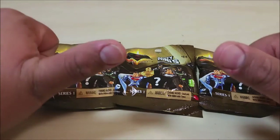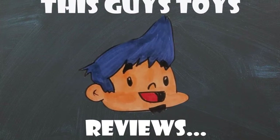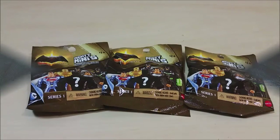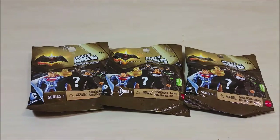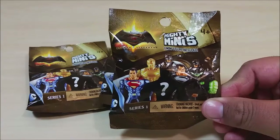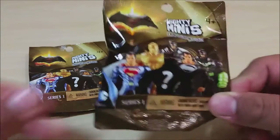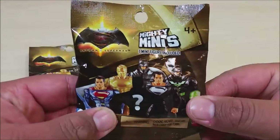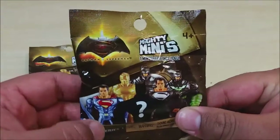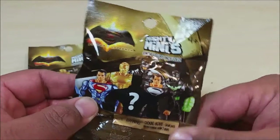Hey you guys, this is Guy's Toys, and today I'm back with another awesome video. Today I found at my local Toys R Us Batman vs Superman Mighty Minis. These have some really cool incredible figures — looks like there's six to collect. This is from the new Batman vs Superman movie.